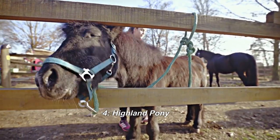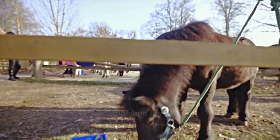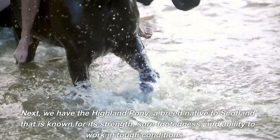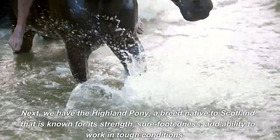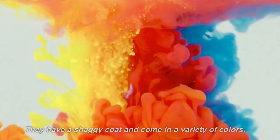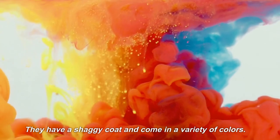4. Highland Pony. Next, we have the Highland Pony, a breed native to Scotland that is known for its strength, sure-footedness, and ability to work in tough conditions. They have a shaggy coat and come in a variety of colors.